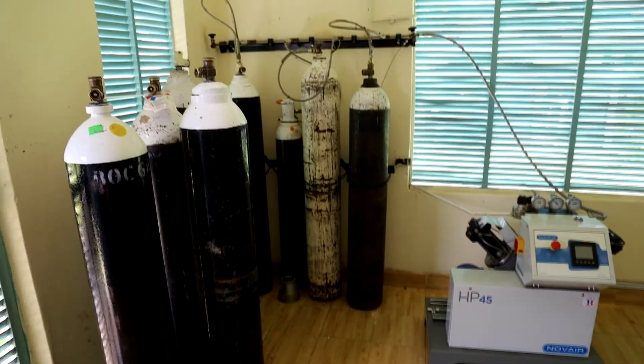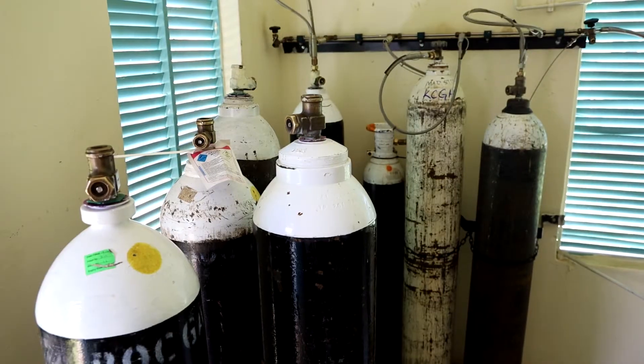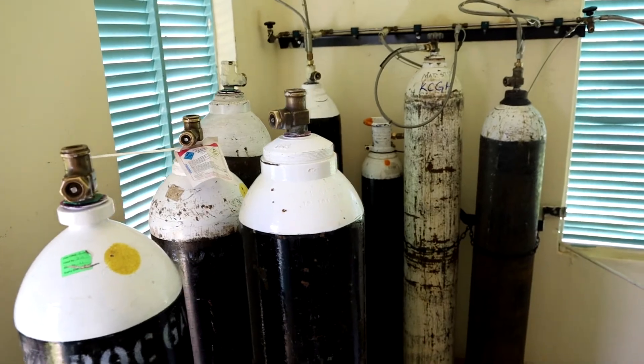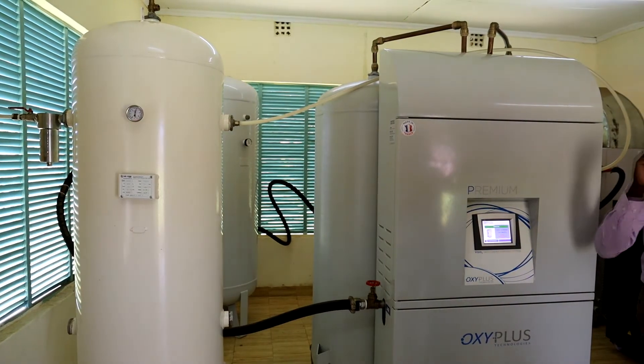Just as a facility here alone, we have over 35 oxygen cylinders that are able to store oxygen — to be refilled and store oxygen. They can even be used in case of an emergency when the plant is down or under service, so we are able to use the cylinders.